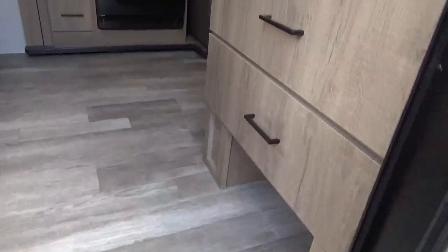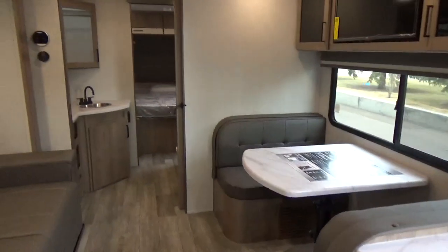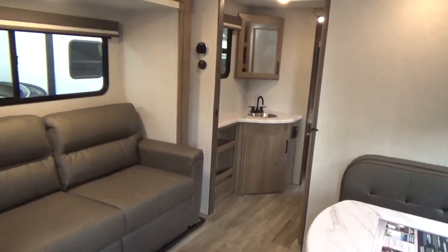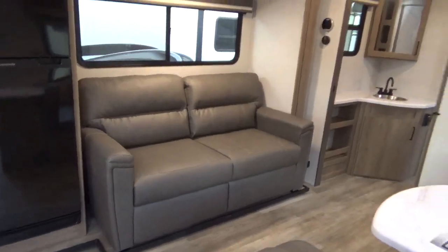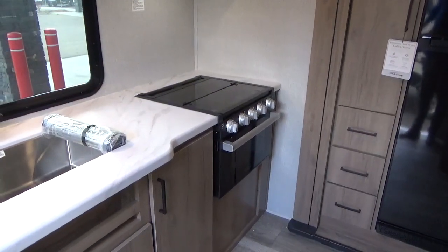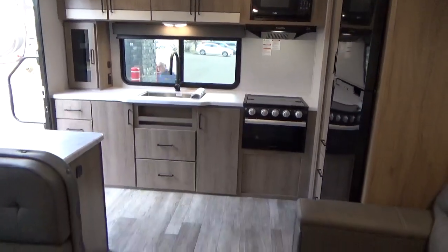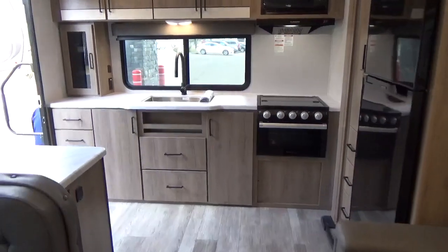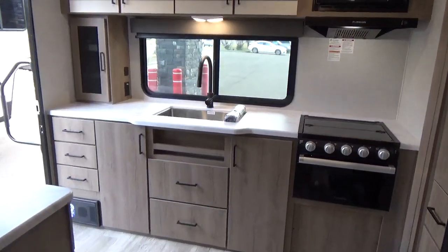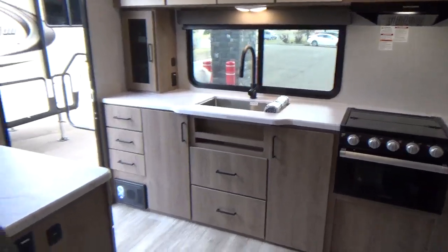Just inside the front door there's a shoe cubby to slide your sandals and shoes out of the way so you don't have a big pile right at the door. We are often doing competitive comparisons between other products and Grand Design, because we feel Grand Design builds the value in and does all of the right things. But sometimes we have to have deeper conversations with customers about why Grand Design is maybe a little bit more money. This particular trailer was actually just purchased by somebody after we did a competitive comparison.